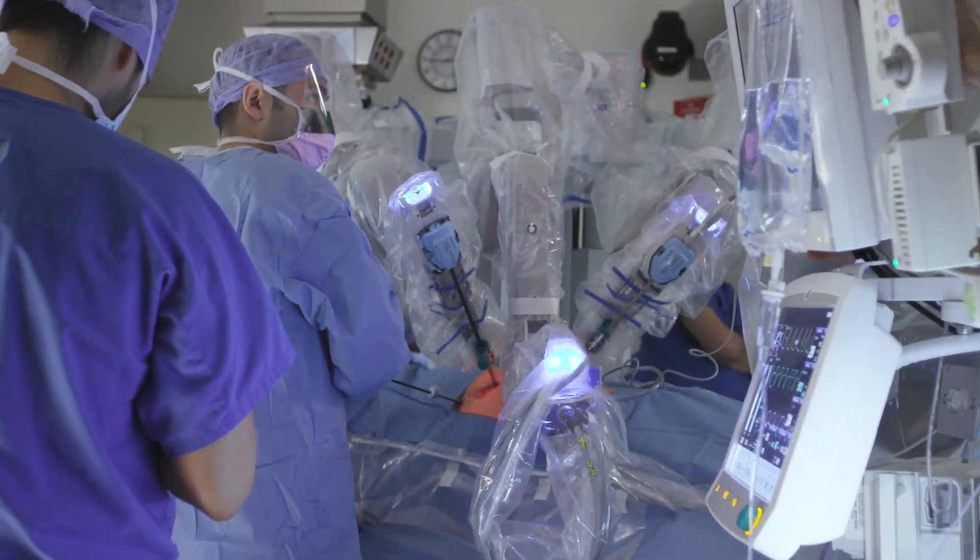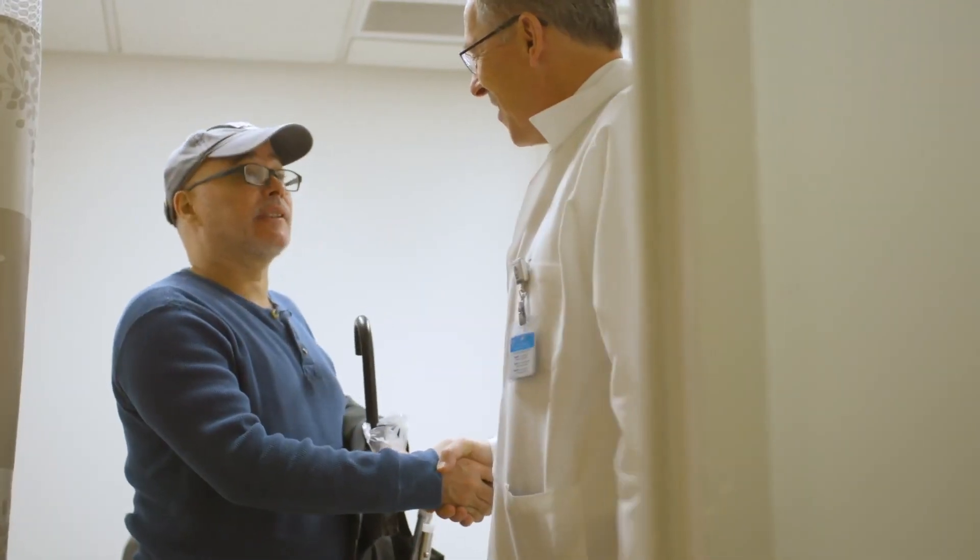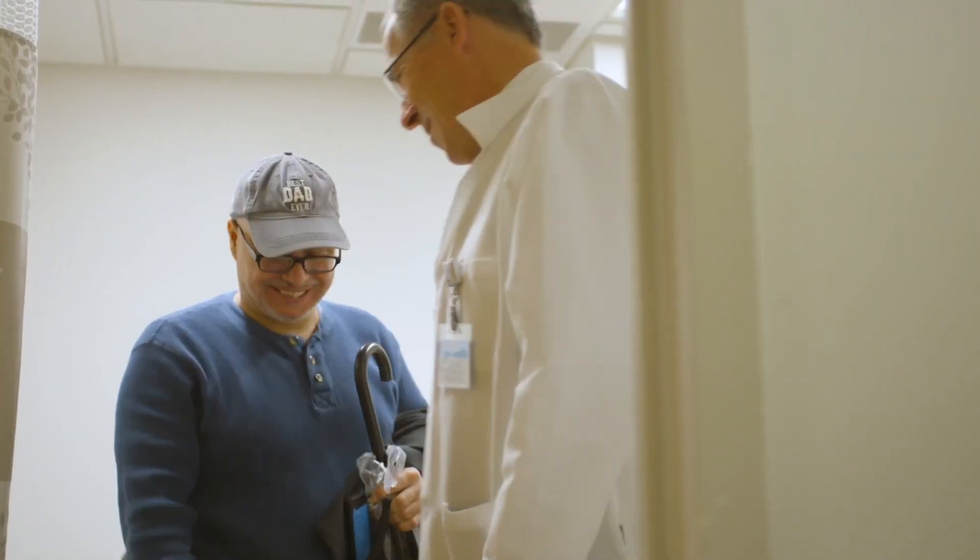We can do the robotic procedure with less pain, and in some cases without any narcotics at all. The patients are able to move around easier and faster, and are much more comfortable with the smaller incisions. This for us was a sea change forward.